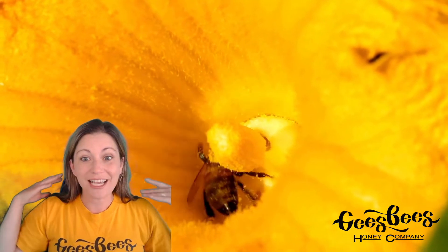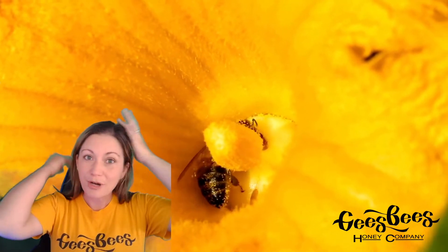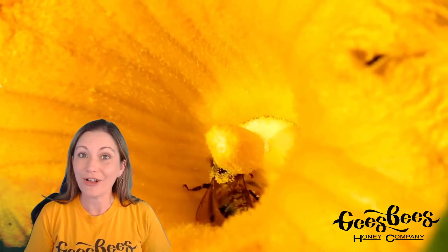She's just covered in yellow pollen and what she's going to do is she's going to use her front legs to brush all of that pollen off of her hairs and stick it onto her back legs where she's going to bring it home to the hive, because bees eat pollen as protein.